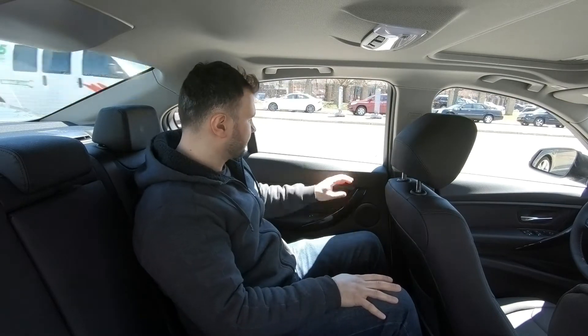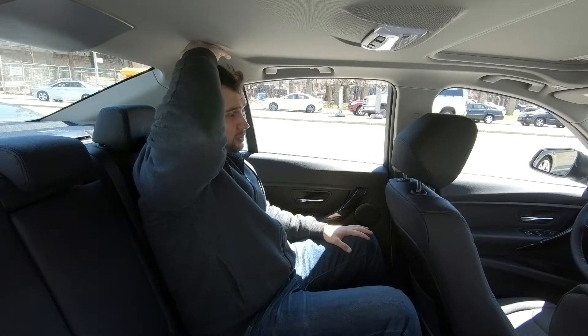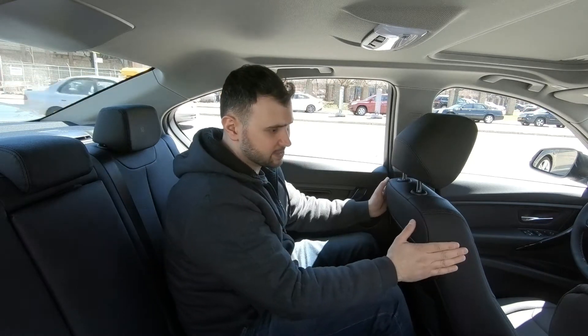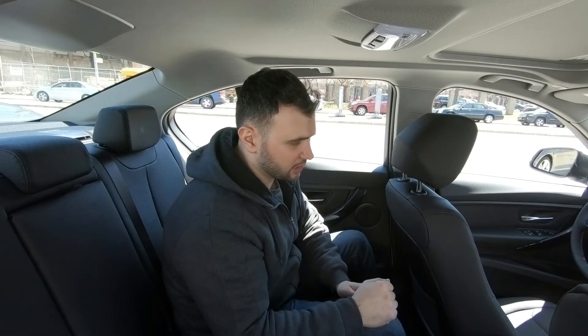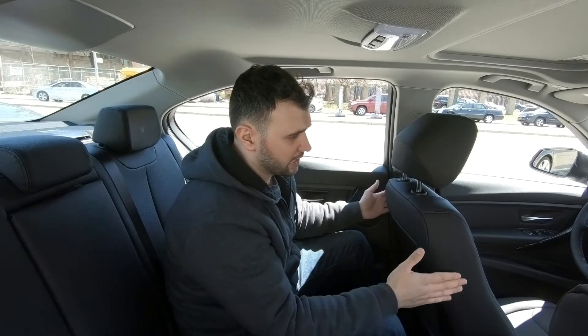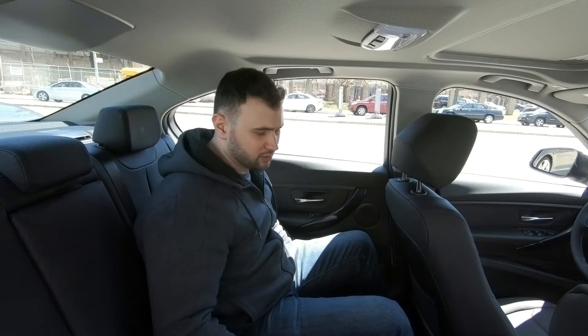Back here the headroom and legroom are decent. The seat isn't all the way back, but you can tilt and telescope the steering wheel further up to gain more rear seating space. This car is not as small inside as it appears from the outside — it's a very comfortable vehicle.